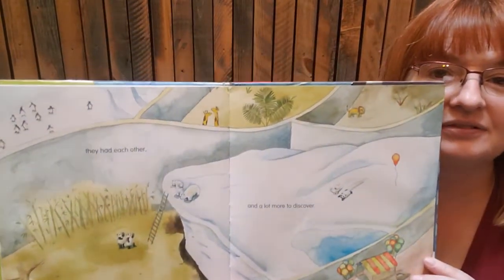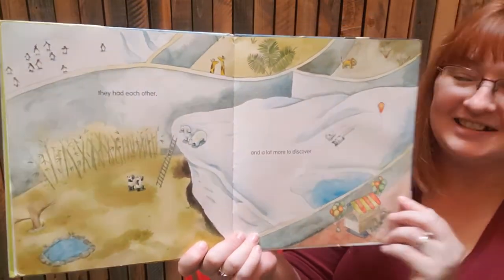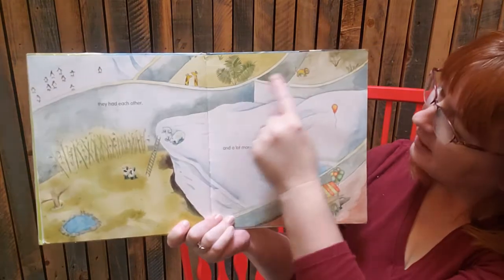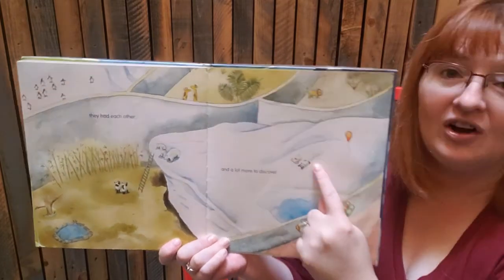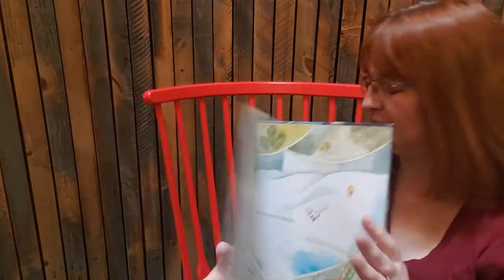Where do they live? In the zoo! There's where the pandas live and there's where the polar bears live. And look — there's lions and giraffes and penguins. And here they are sledding together. That was a great story, wasn't it?